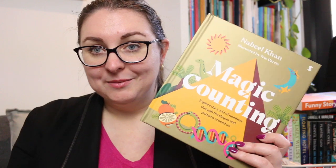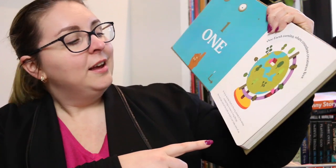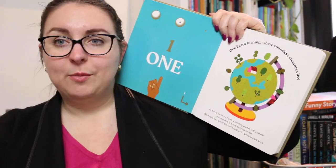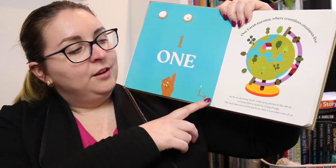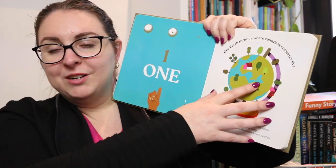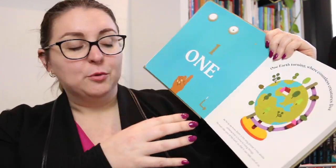And that's exactly what this book is. It's laid out very much like a regular counting book — you have your number, you have the word, and over here you have a representation of that number. So in this case, One Earth Turning, and then there's a little bit of information about what is represented on this page. That's really cool because it gives you insight as to why it was selected to represent the number one.